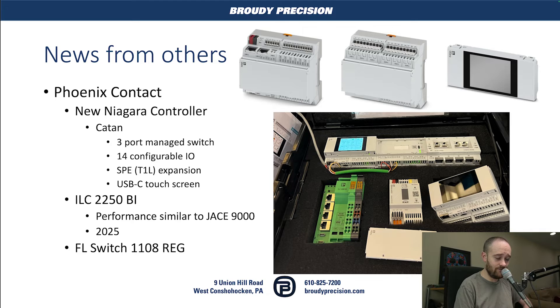One of the really cool features of the Catan is a USB-C touchscreen that you can add on. You can buy the controller without it, and if you want the ability to override your I/O, you can purchase that touchscreen and pop it on the front — it just connects right to the USB-C port. Since it's USB-C, you could also use an extension cable to bring it out to the front of a panel, which is exactly how they were demonstrating it in their booth.